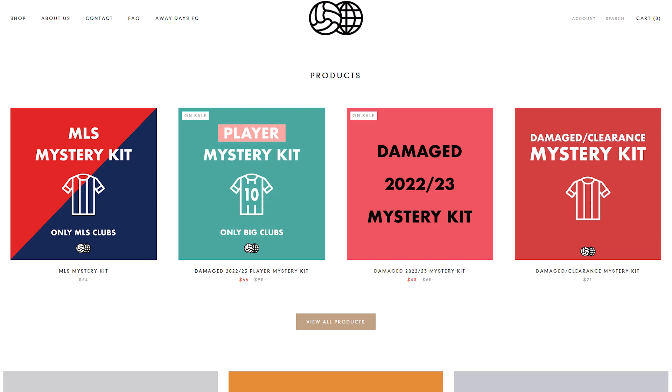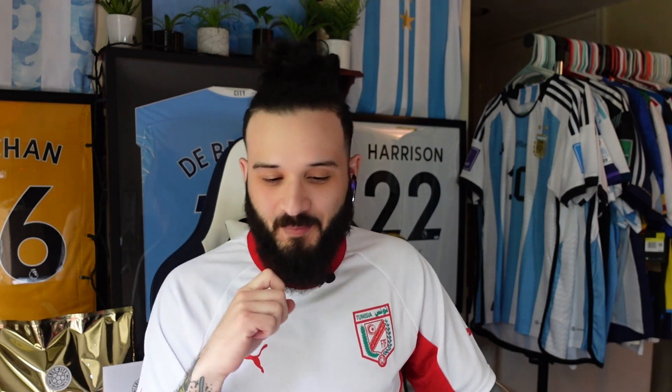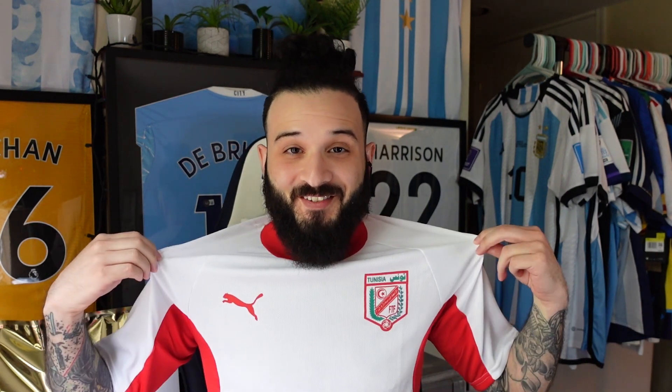This one is a damage mystery box from Away Days Football. So what does that mean? Basically, we're getting a jersey that could potentially have some pulls, or maybe the sizing is off — like it says medium but fits more like a small, something very minor. The only downside is we have no idea what size or what club we're going to get. This mystery box cost $12, so it's very cheap — better than the $35 we spent on the last one.